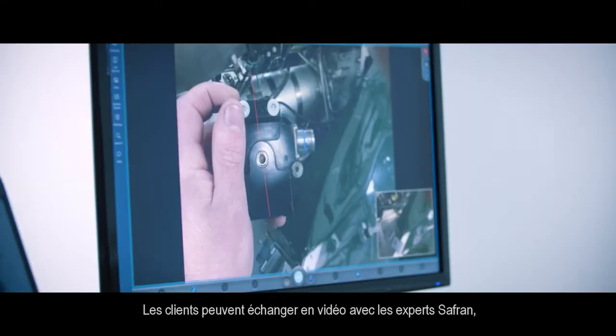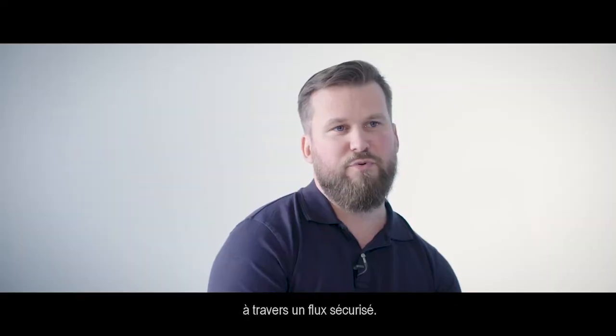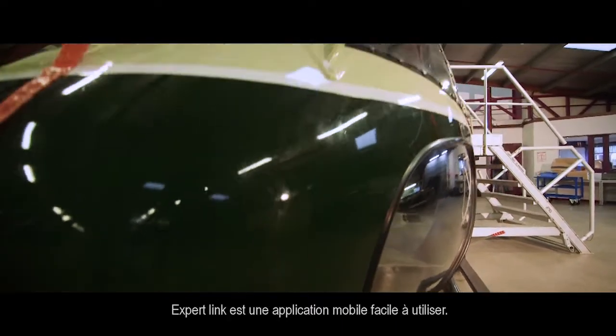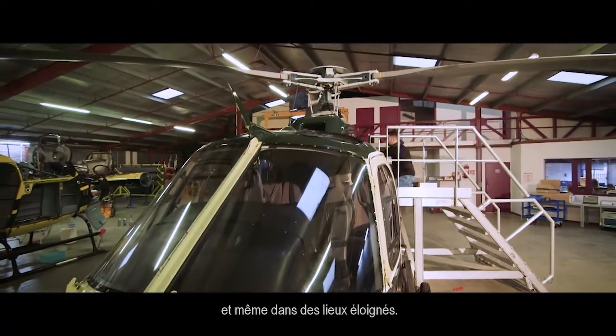All customers can exchange through a secured and live video feed with Safran experts. ExpertLink is an easy-to-use and friendly application. It works from your desk, next to the helicopter, and even in remote locations.